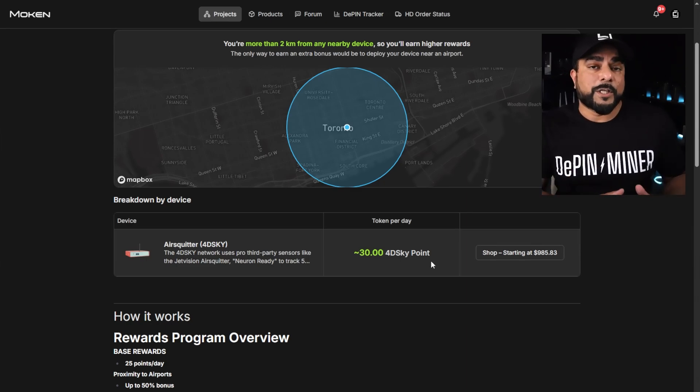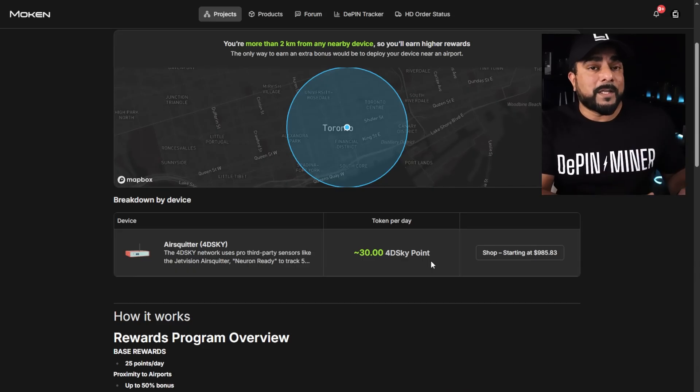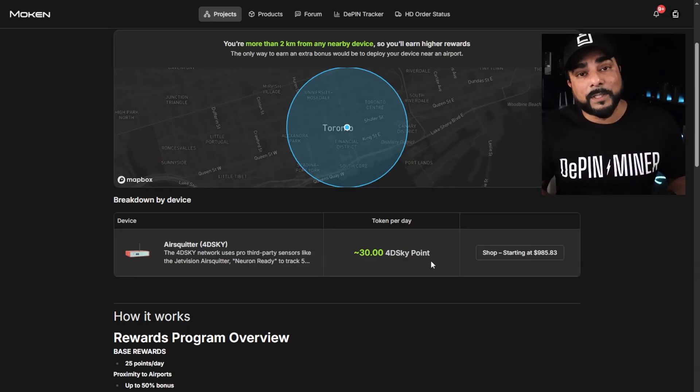The token generation event has not happened yet. This is still in Testnet, so these tokens don't have any value right now. What you'll be doing is accumulating these tokens until the token generation event happens, at which point your points will get converted to the token. Those details haven't been released yet, but when they are, I'll put out a post and release a video.